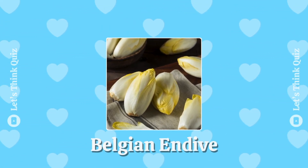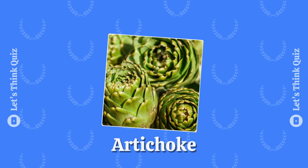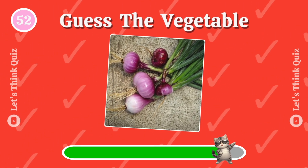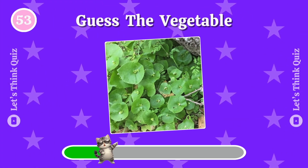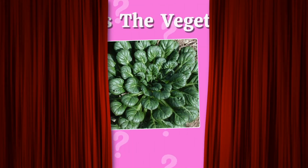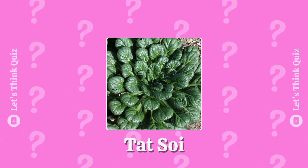Belgian endive. It is artichoke. Onion — Italian flat onion. The answer is tatsoi.